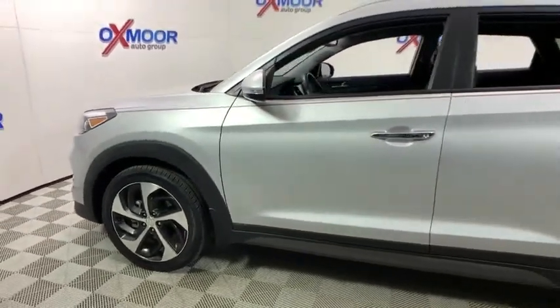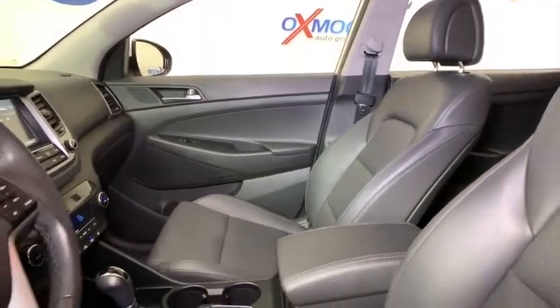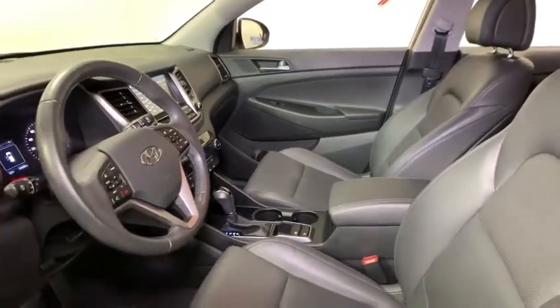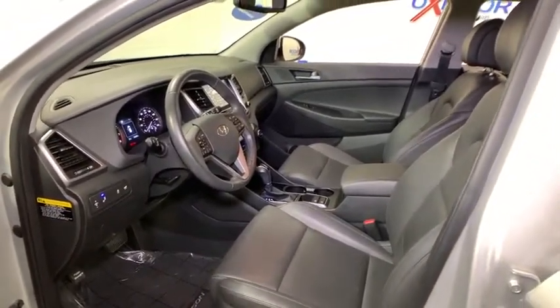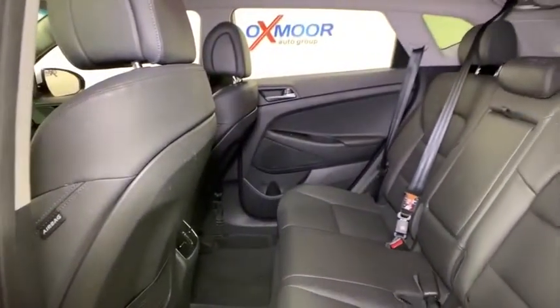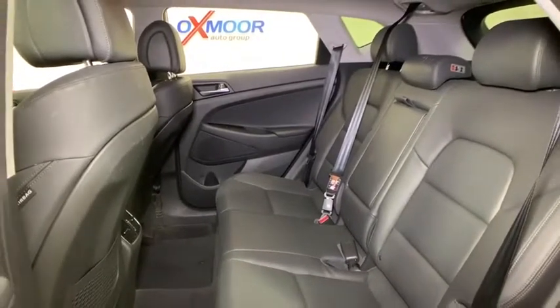This vehicle has less than 30,000 miles. Here are some of this vehicle's great options: backup camera, power liftgate, navigation system, power passenger seat, traction control, dual airbags, alloy wheels, power steering, four-wheel disc brakes, eight speakers, power windows, and electronic stability control.